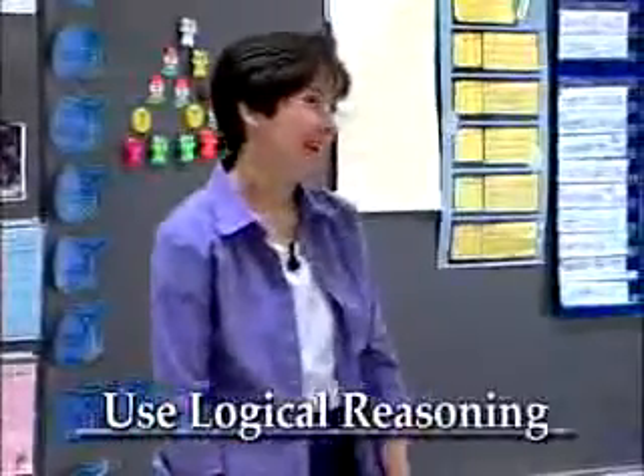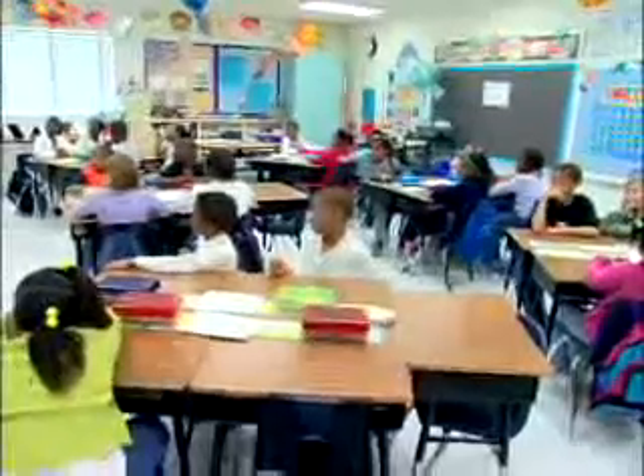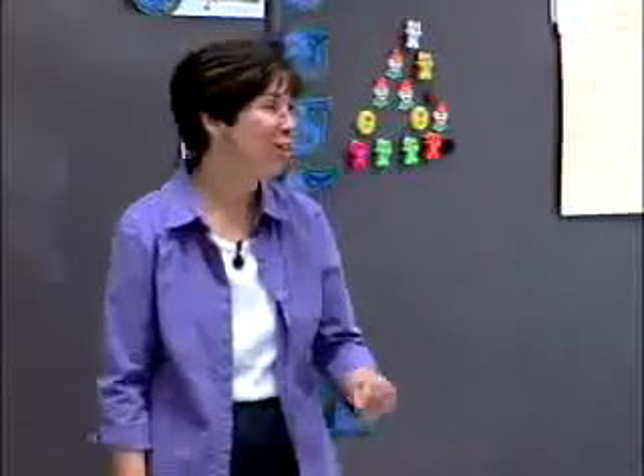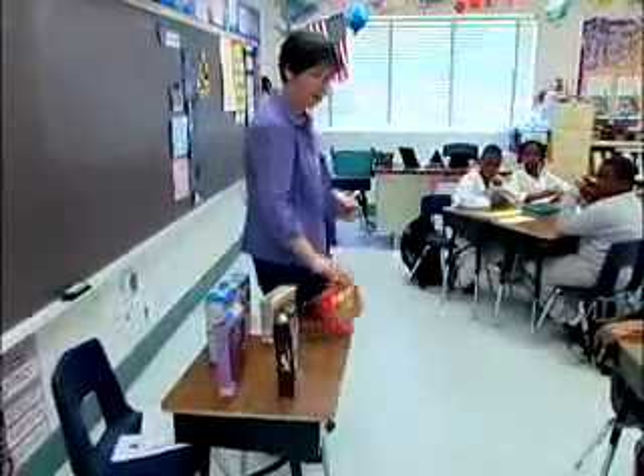When I get home from school at the end of the day, one of my favorite things to do is to get a snack. So today, we're going to talk for a few minutes about what I like to have for a snack when I get home from school. I've got five different items up here that I like to have.